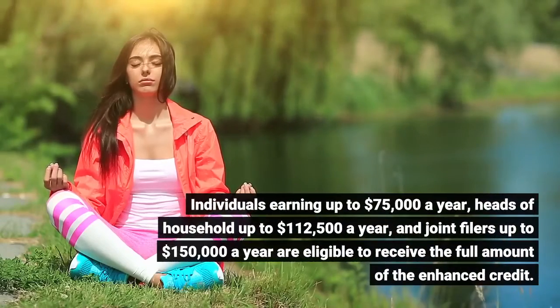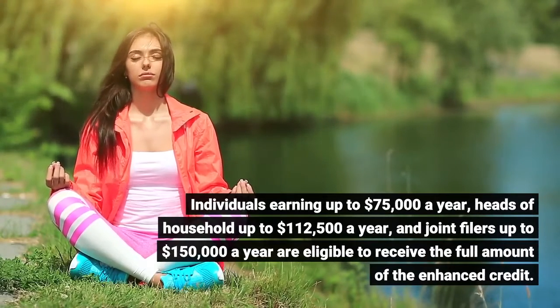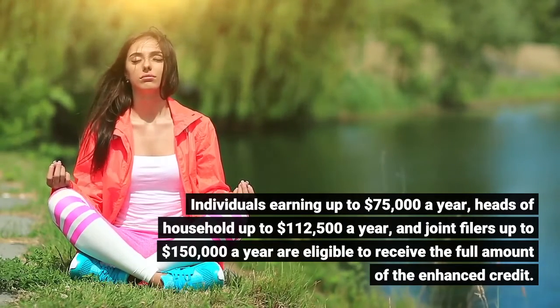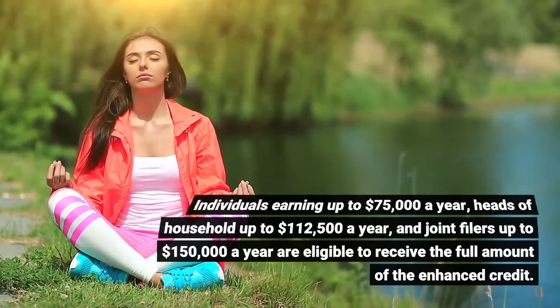Individuals earning up to $75,000 a year, heads of household up to $112,500 a year, and joint filers up to $150,000 a year are eligible to receive the full amount of the enhanced credit.